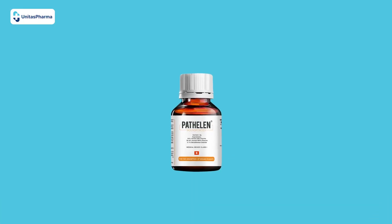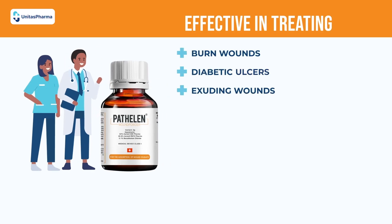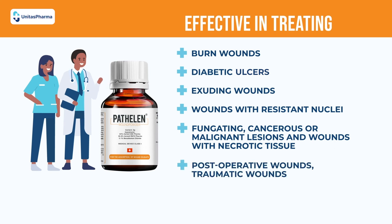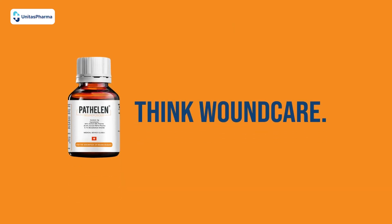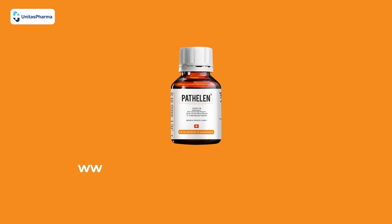This innovative medical device is also effective in treating burn wounds, diabetic ulcers, exuding wounds, wounds with resistant nuclei, fungating cancerous or malignant lesions, wounds with necrotic tissue, post-operative wounds, traumatic wounds, and any open wound with a biofilm. Think wound care — think Patholin. Learn more by visiting www.patholinwoundpowder.com.